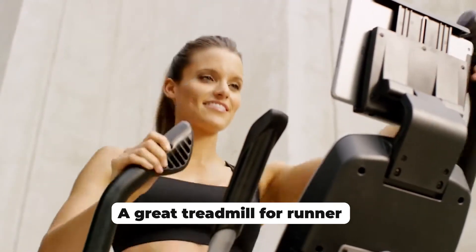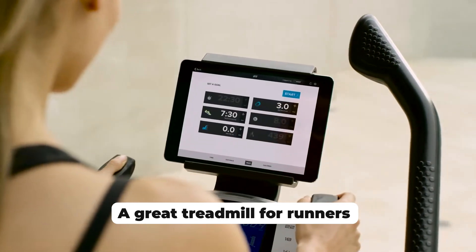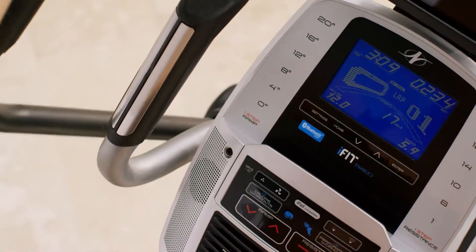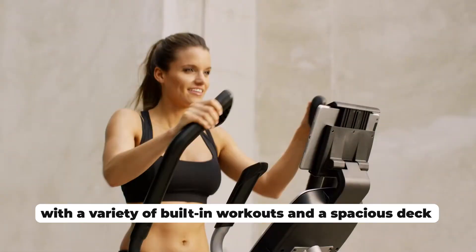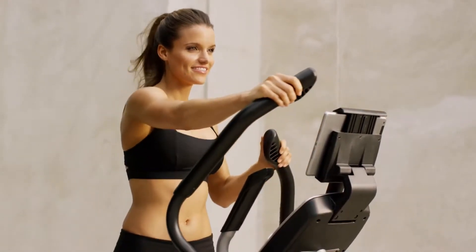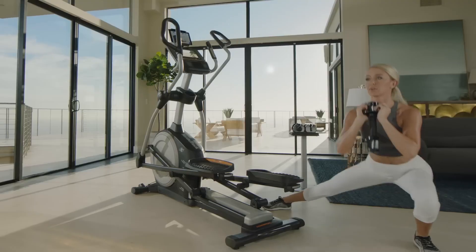The NordicTrack Treadmill 11.9 is a technological marvel, packed with features that enhance your workout experience. At the heart of this treadmill is its immersive 14-inch touchscreen display. This vibrant screen not only streams a vast library of interactive workouts but also provides access to scenic routes that transport you to breathtaking locations around the world, making every run a unique adventure.